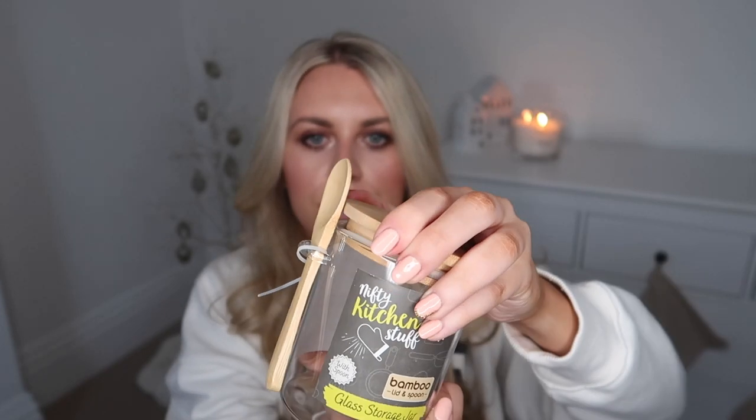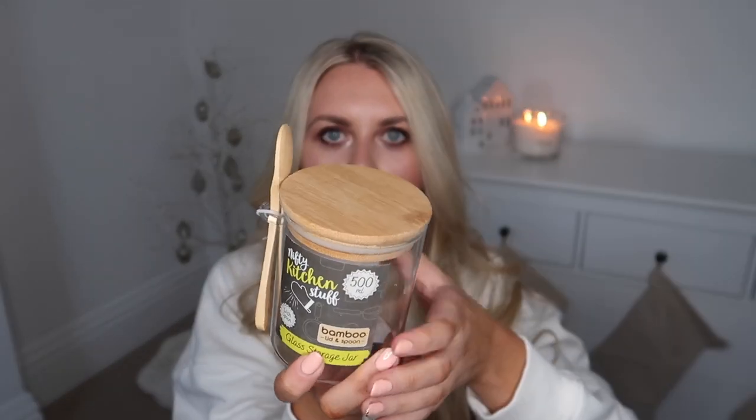I saw this in the kitchen section and had to pick it up — it's a Nifty Kitchen stuffed bamboo lid and spoon that holds 500 mils. I thought this would be good not only in the kitchen but even in a bathroom with a little thing of bath salts — you could pop it on a bath tray and use the spoon for your bath salts, or even put it in a little self-care hamper as a Christmas gift idea. I also got this bamboo back brush from Honest Eco — more than anything I got it for the aesthetic, but it's great for scrubbing hard-to-reach areas. And then another item from the gifting section at three pounds: this notebook and pen set in a beautiful dusky pink with shiny gold detailing and a matching gold pen.